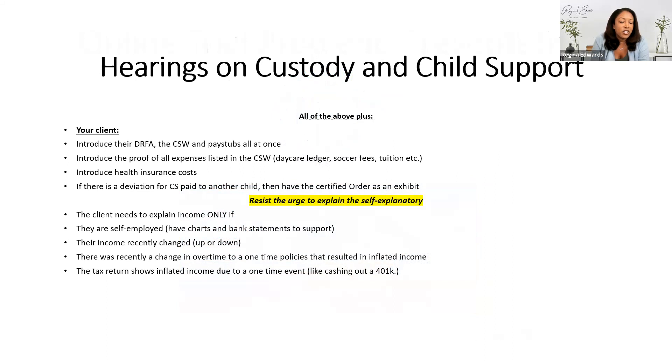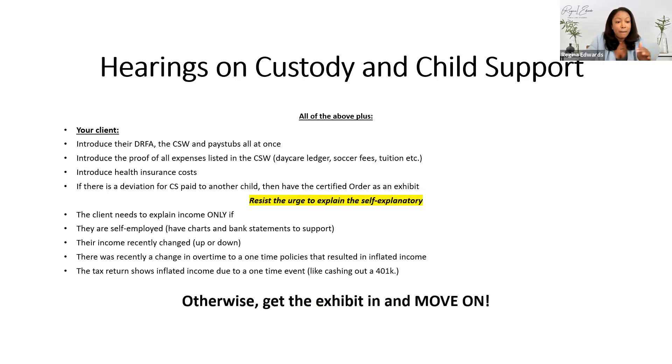If you have a hearing quickly on custody and child support, I preach introducing exhibits in groups. There's some urban legend that you have to go through every exhibit painstakingly individually — you just don't. I usually group them and say: do you recognize exhibit one as your financial affidavit? Exhibit two as your child support worksheet? Exhibit three as your pay stubs? If they say yes, admit them and keep moving. The most important thing is to get the exhibits in. If you run out of time, at least your exhibits are in and you can make argument based on them. Don't explain the self-explanatory.